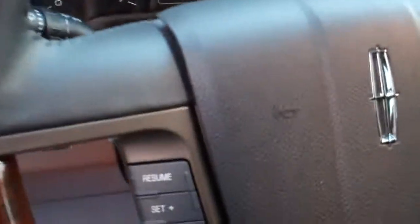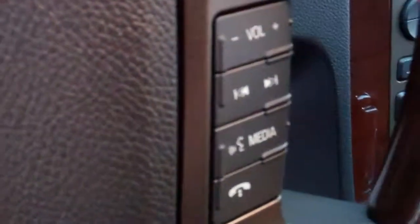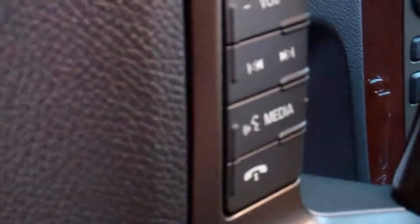The steering wheel on the left hand side you'll have your cruise control settings, and then on the right hand side you will have your media control, your sync and telephone.